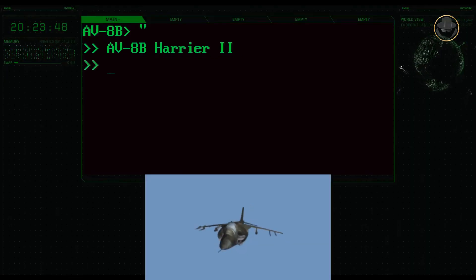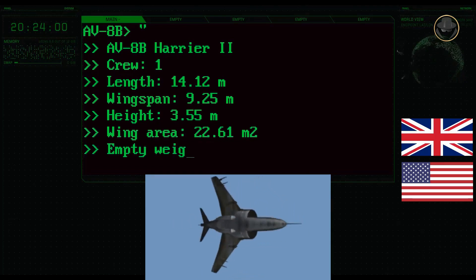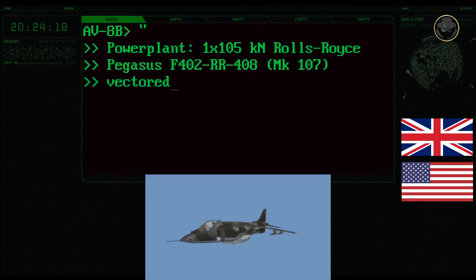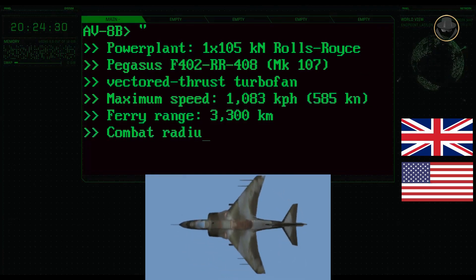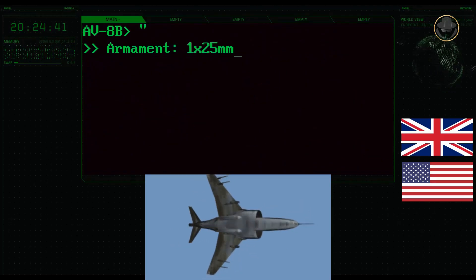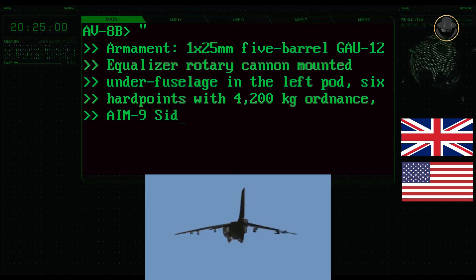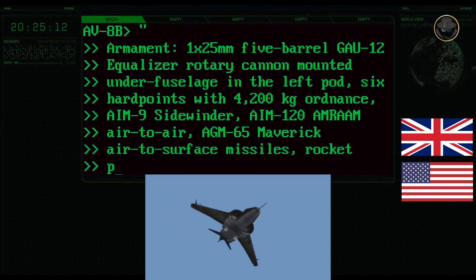The AV-8B Harrier II Plus has a length of 14.12 metres, a wingspan of 9.25 metres, and a height of 3.55 metres. Its wing area is 22.61 square metres. The empty weight is 6,340 kilograms, while its maximum take-off weight is 11,100 kilograms. One 105kN Rolls-Royce Pegasus F-402-RR-408 turbofan engine provides a maximum speed of 1,083 kilometres per hour (585 knots). The aircraft has a range of 3,300 kilometres, a combat radius of over 550 kilometres, and a service ceiling of 15,250 metres (50,000 feet). It is armed with one 25mm five-barrel GAU-12 Equalizer rotary cannon in underbelly pods and six hardpoints, and can carry AIM-9 Sidewinder, AIM-120 AMRAAM air-to-air missiles, AGM-65 Maverick air-to-surface missiles, rocket pods, and different types of bombs.